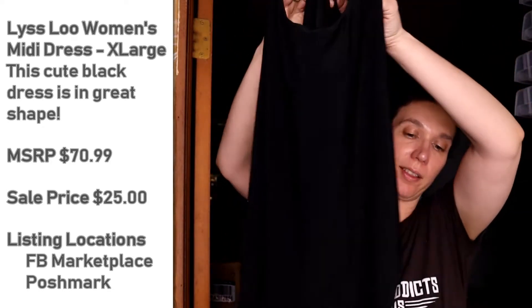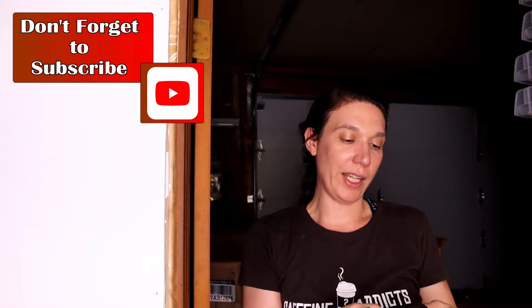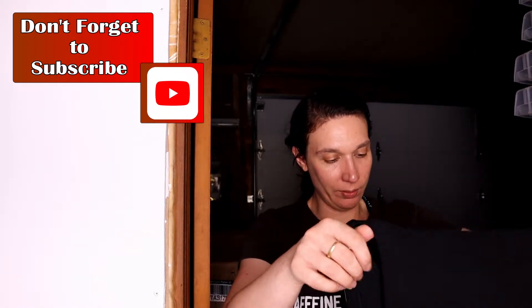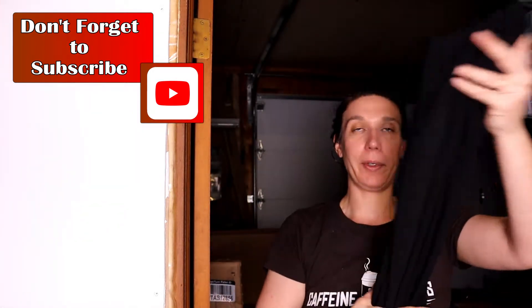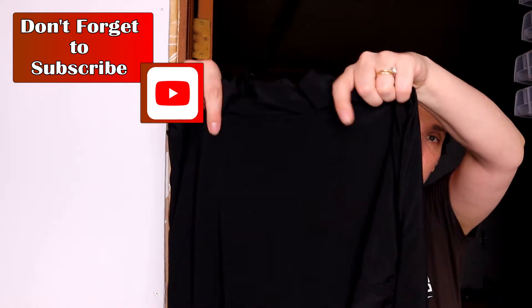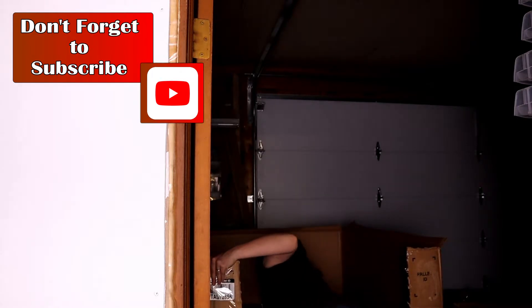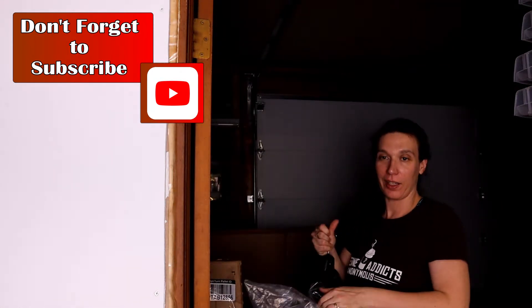Everybody needs one of these — a little black dress. I can't really see it well with the background, I'm going to hold it up against the white just for a second so you can see the shape. This is an extra large, loose, sleeveless, gathered number — short, probably knee length.